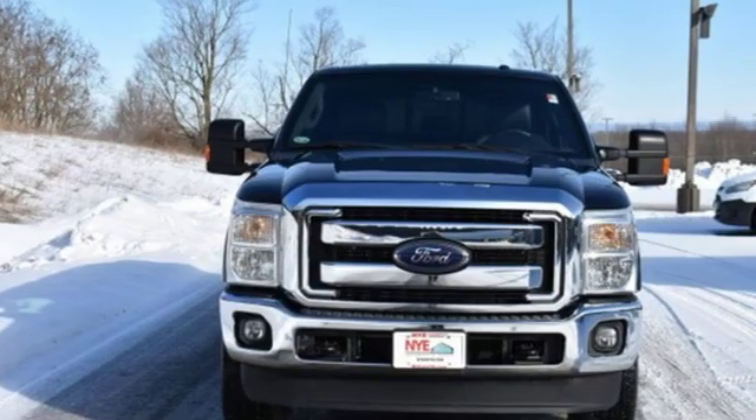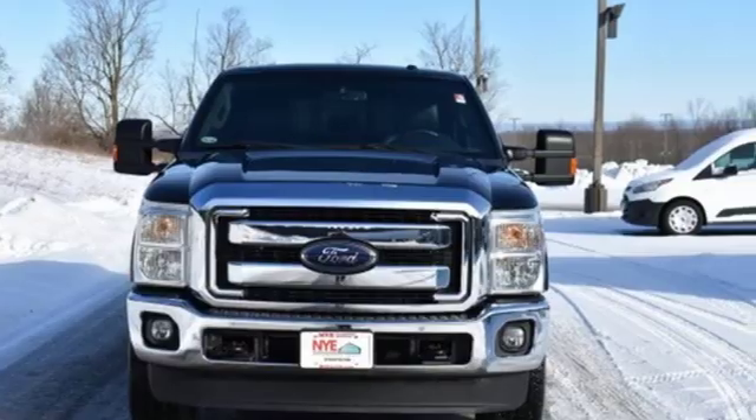Ford is America's best selling vehicle brand. You'll never know until you try. Test drive it today.